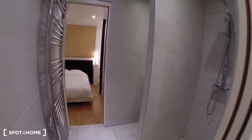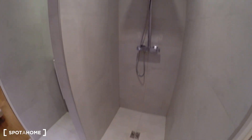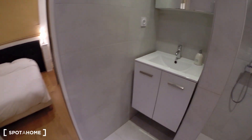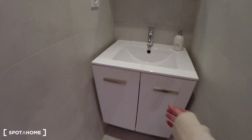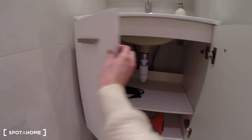You can close the door here if you want. So then you have the bathroom with a shower — a rain shower — and the sink. There's some storage here and the hair dryer.